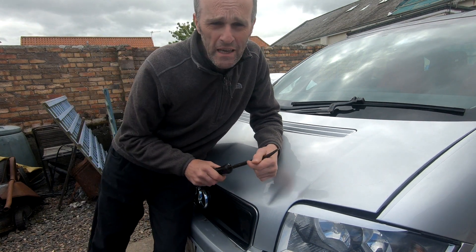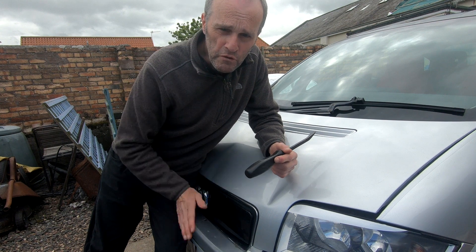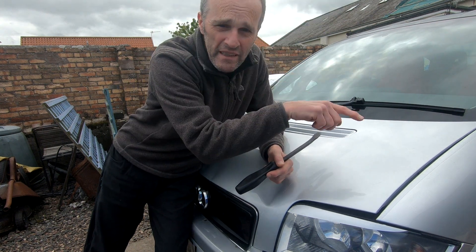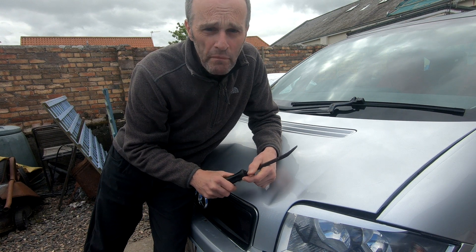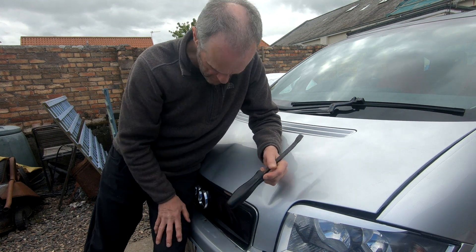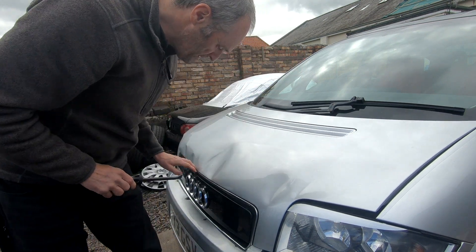I hope you weren't traumatised by the footage. The deer actually kind of rolled off the front of the car, and I saw it spinning in mid-air, and then I looked in my mirror and it just got up and ran off, so it must have been okay. But look at the damage it's caused on my bonnet. I'll see if I can get this open.